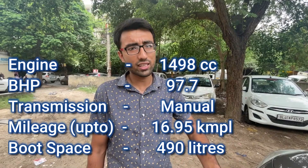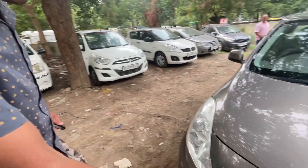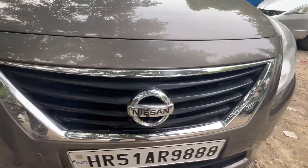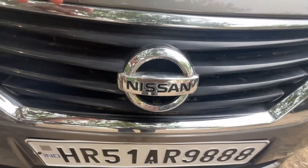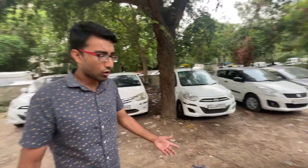This engine is a 1.5 litre engine. This is the XV variant with 100 bhp. You might not feel the power figures right away, but I will list down the power figures so you can check. Now let's cover the exterior — there's no need to remove the grille, but you can see the Nissan logo and the front section clearly.